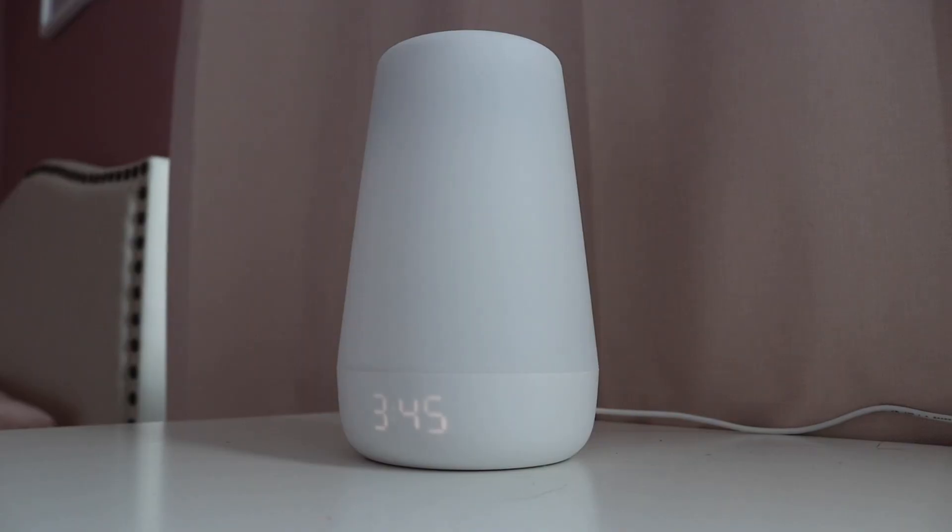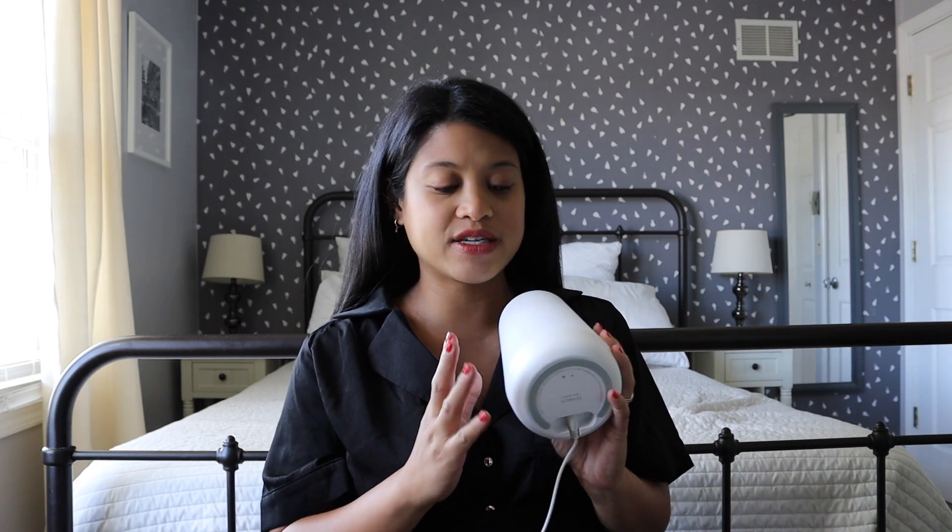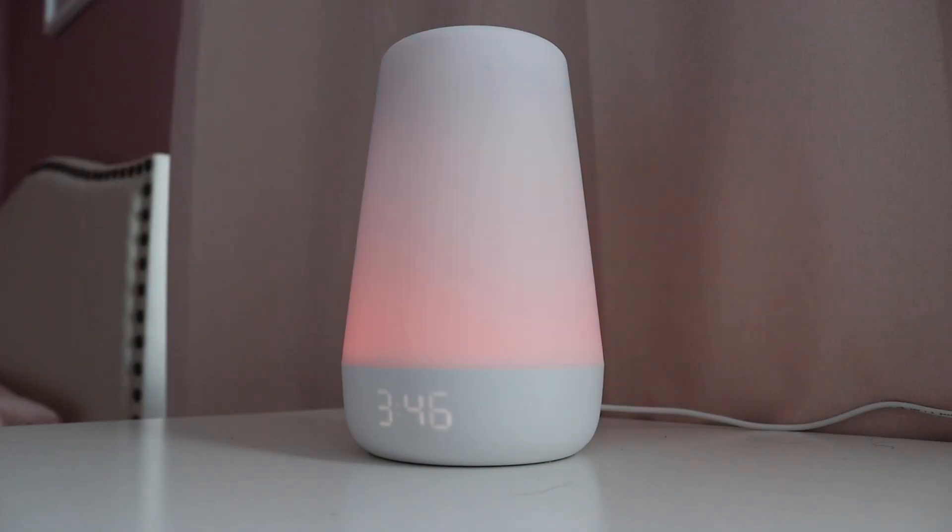The next item was actually a gift — it is the Hatch Sound Machine. I wanted a new sound machine because the one we had was a nightlight and sound machine combo from TJ Maxx or Marshalls for about 12 bucks, but it had a timer you couldn't adjust that only lasted about 10 minutes. I would always have to keep going in and pressing the timer because it would stop and kind of wake our daughter up. I wanted something that lasts longer, and I love that this one is controlled by an app and you can change the color. I thought this was an item that would benefit both kids.